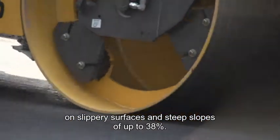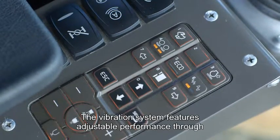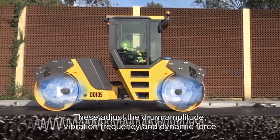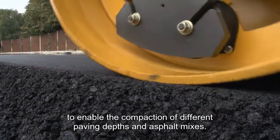ASC monitors drum slip and reduces drive to the slipping drum to prevent mat damage and maintain a consistent rolling speed on slippery surfaces and steep slopes of up to 38%. The vibration system features adjustable performance through high and low drum settings which adjust the drum amplitude, vibration frequency and dynamic force to enable the compaction of different paving depths and asphalt mixes.